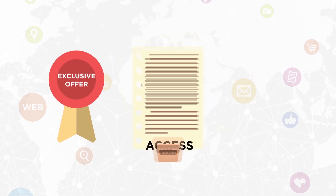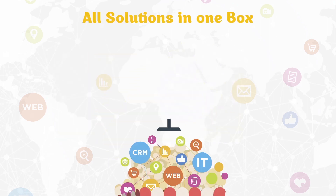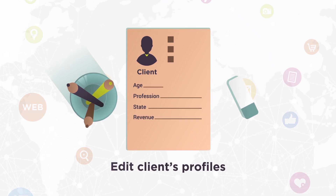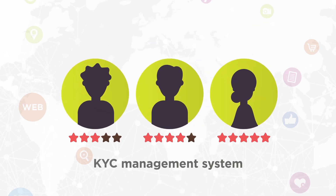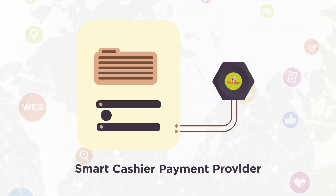We also give you access to the Traders Area — the place to manage all processes and increase your income. Create and manage Demo and Live Trader accounts, edit clients' profiles, set rules for your agents to grant them accessibility, control withdrawals via an easy-to-navigate statistics window, and a KYC Management System.